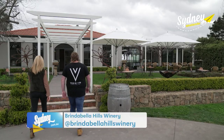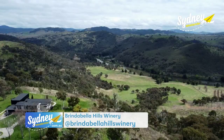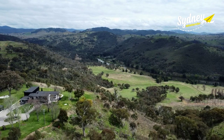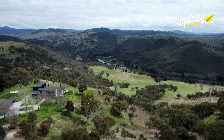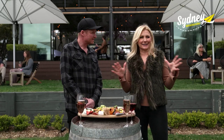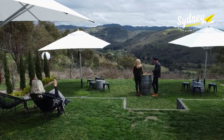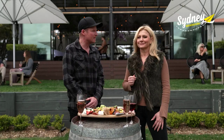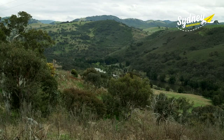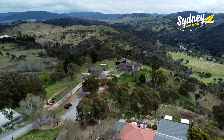Brindabella Hills Winery has an elegant European-style entrance, but it's not until you reach the other side that you really appreciate that view. Michael, this is absolutely spectacular. This is your work view each and every day, but what's out there? What are we looking at? Our view looks down onto the Murrumbidgee Corridor — I don't think there's any other vineyard in the Canberra District with these sort of views over the Murrumbidgee and Brindabella Mountains.